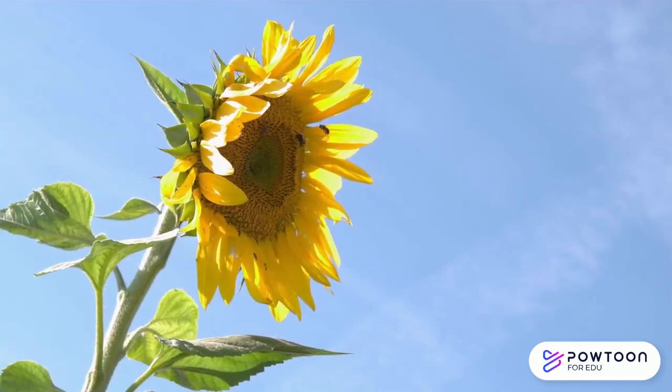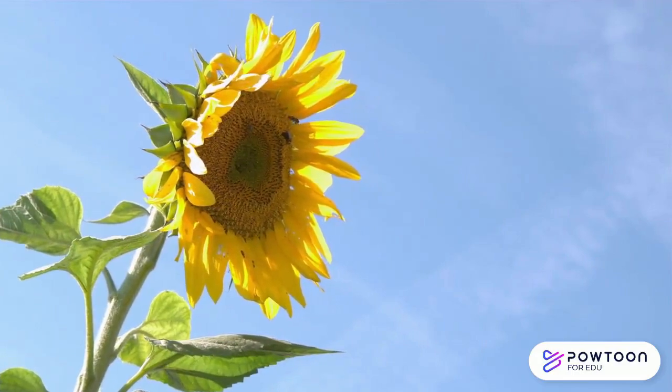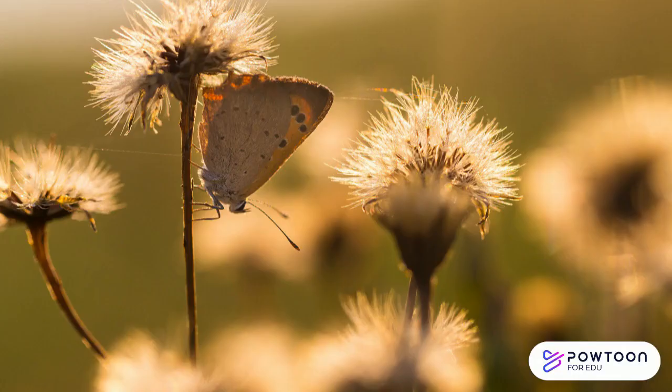Pollinators pollinate plants by transferring pollen as they travel between flowers. But first, what is pollen? Pollen is a powder produced by plants that helps them make their seeds.